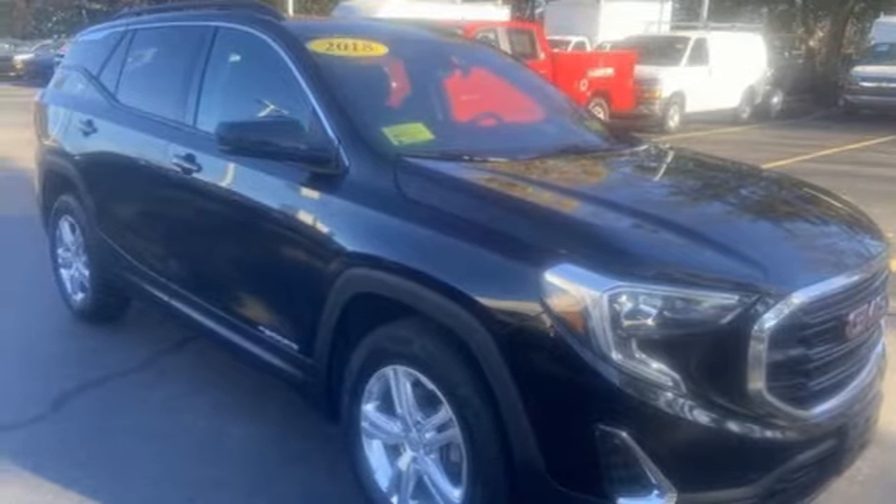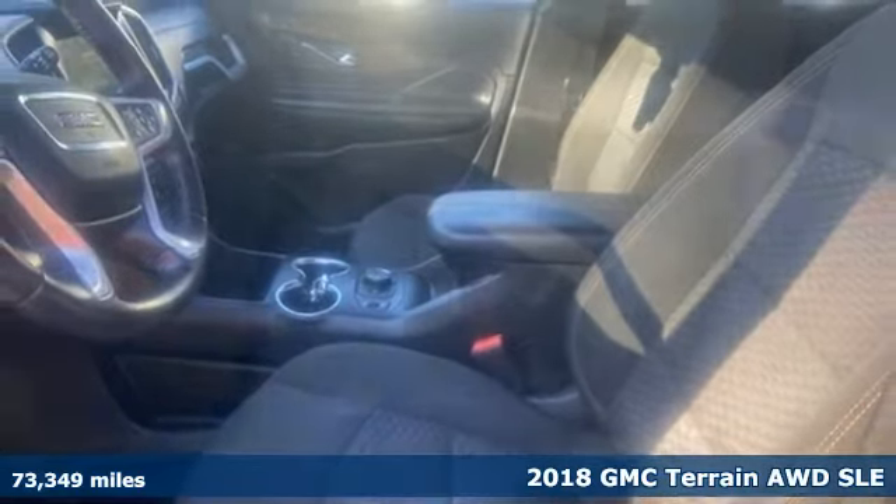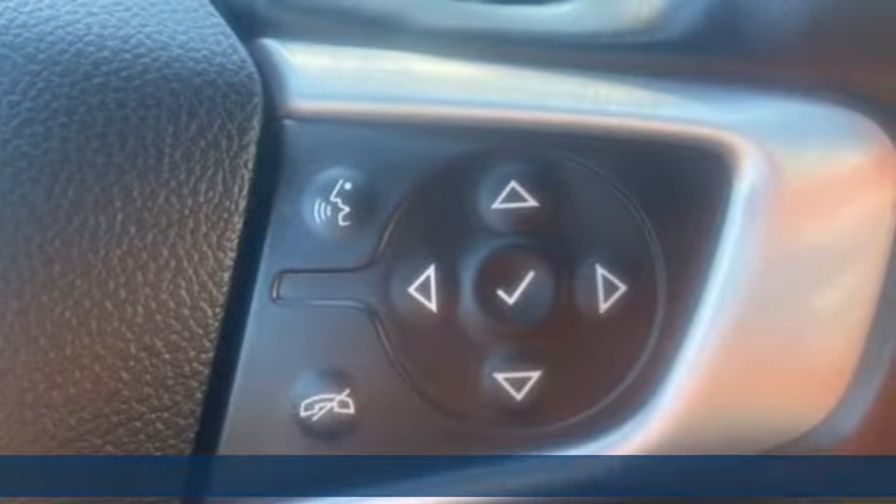It's a 2018 GMC Terrain. This SUV will be the perfect fit for your family with power and efficiency and surprising cargo space. And get ready for an impressive combination of features.